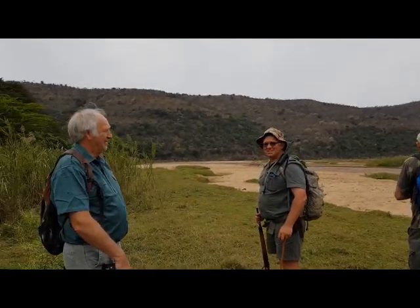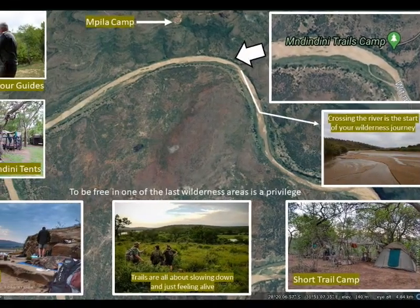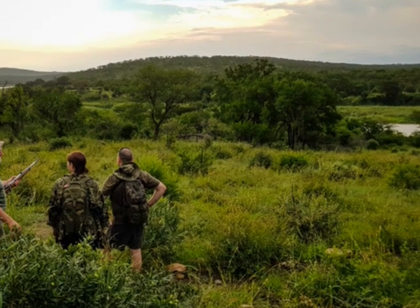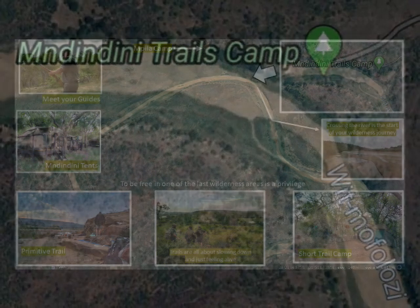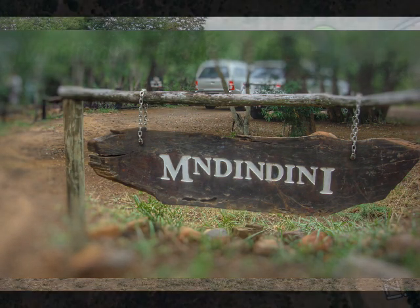The trail guides who take you are very knowledgeable and will be able to interpret the natural environment that you are experiencing. All of these trails start off at a place called Impila where you sign in. From there you go down to the Imdendini trails camp where you sign your documents, park your car, and sort out all your kit before leaving on the trail that you choose.